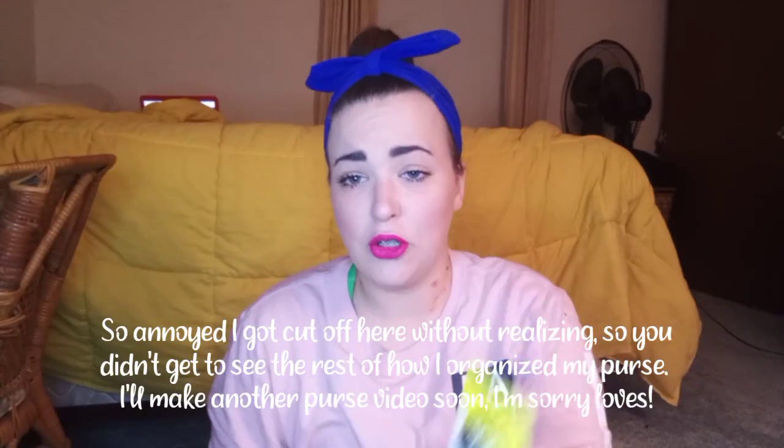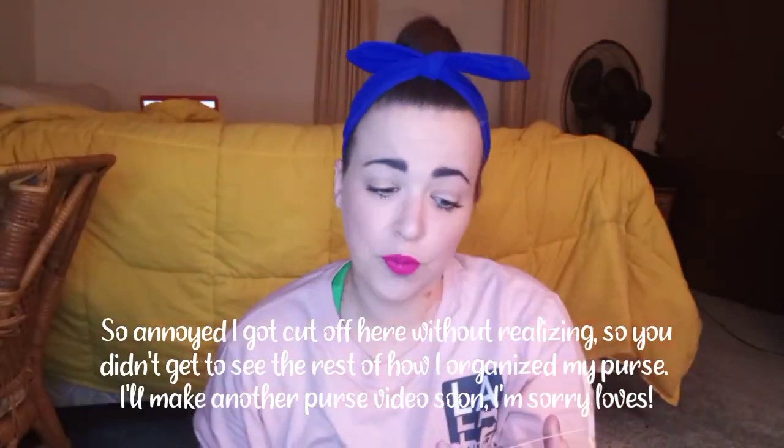I grabbed a fortune cookie at the Chinese place the other day. If you use Postmates — we keep getting rudely cut off because I have no room on my phone, even though I have no photos on it right now. Anyway, my fiancé is at work all day tomorrow and then me and Alden will try and get a vlog done for you guys. I'm going to put all of my makeup away, take it off, and get ready for bed.